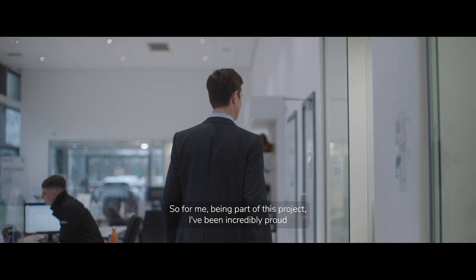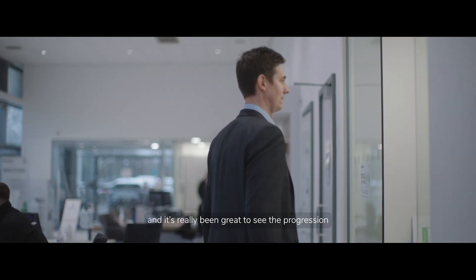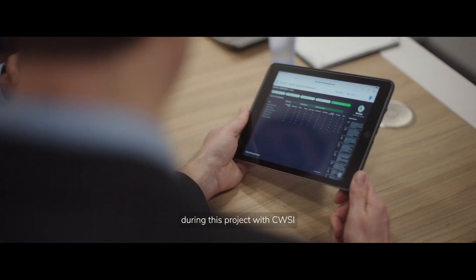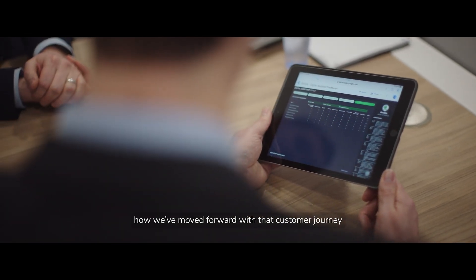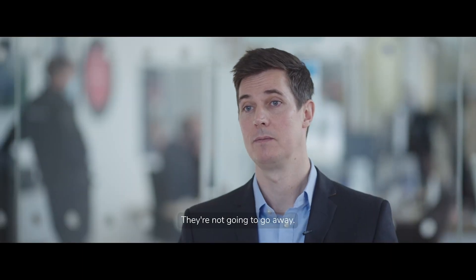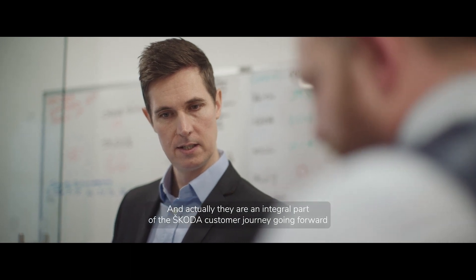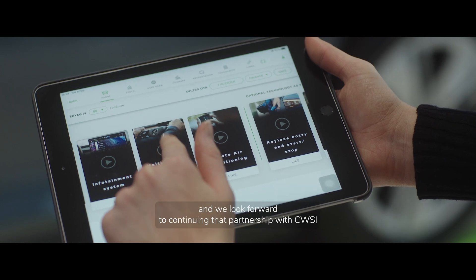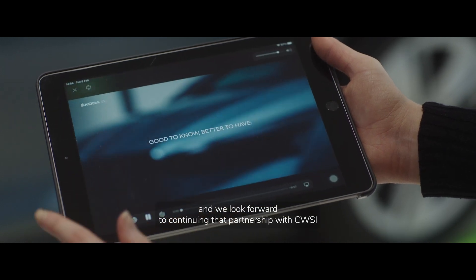For me, being part of this project, I've been incredibly proud, and it's really been great to see the progression during this project with CWSI — how we've moved forward with the customer journey and how we've improved customer satisfaction during that time. The digital tools are here to stay; they're not going to go away, and actually they're an integral part of the Skoda customer journey going forward. We look forward to continuing that partnership with CWSI.